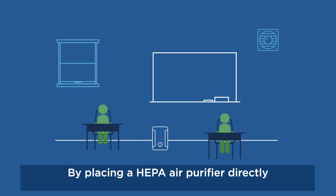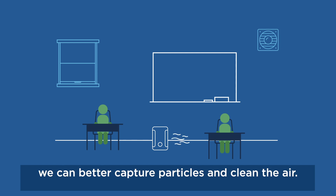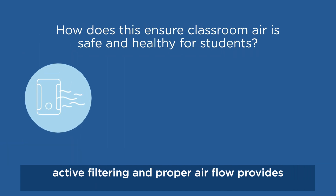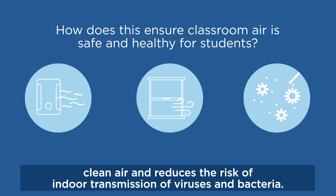By placing a HEPA air purifier directly in the classroom near students and staff, we can better capture particles and clean the air. According to the Centers for Disease Control and Prevention, active filtering and proper airflow provides clean air and reduces the risk of indoor transmission of viruses and bacteria.